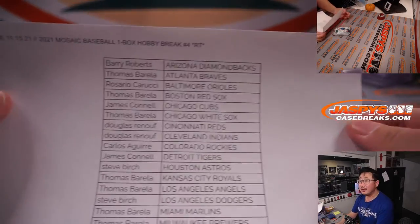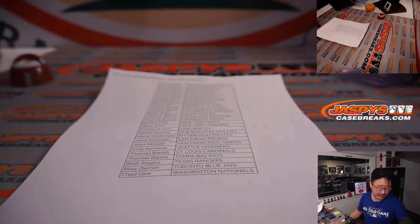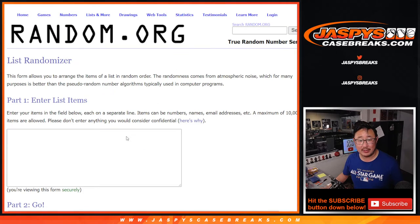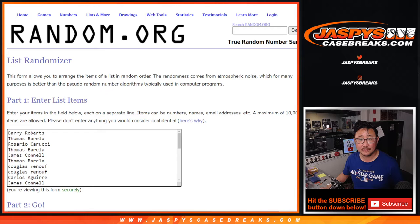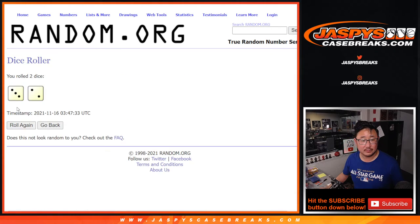Alright, so let's try random.org again. We're going to randomize all those names and it's going to be the top seven that get spots. Let's grab everyone's names again — new dice, new list. Top seven after five, three, and a two.